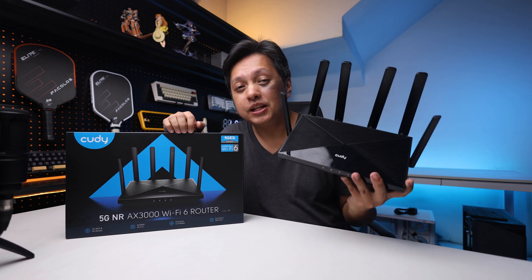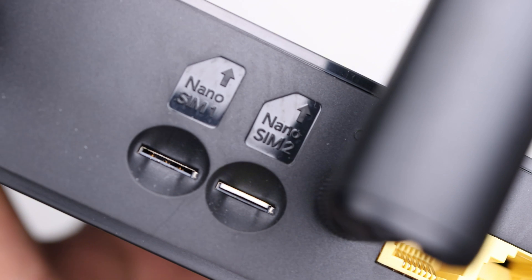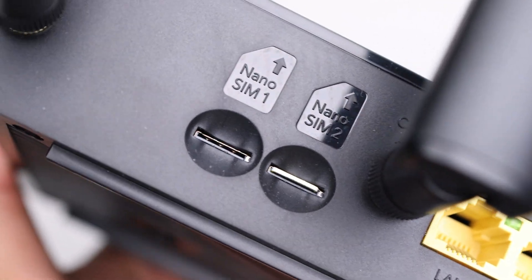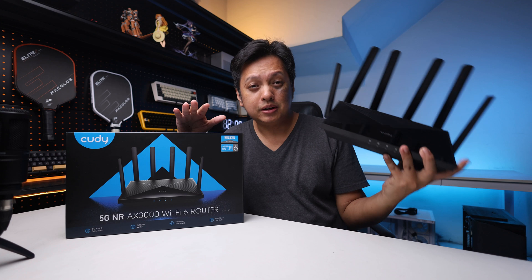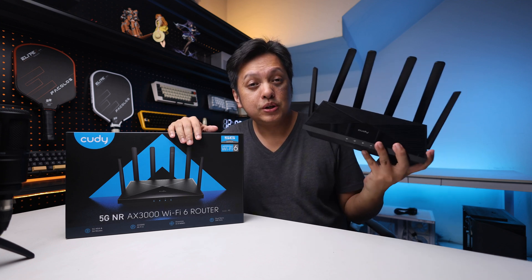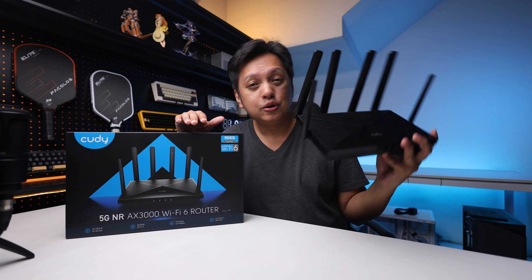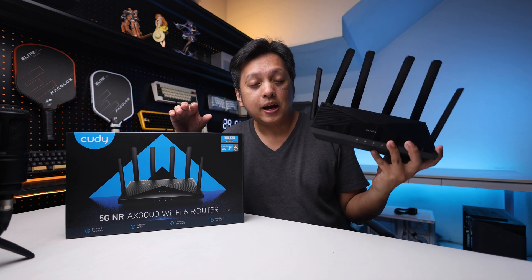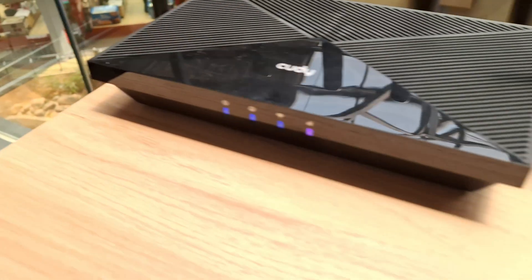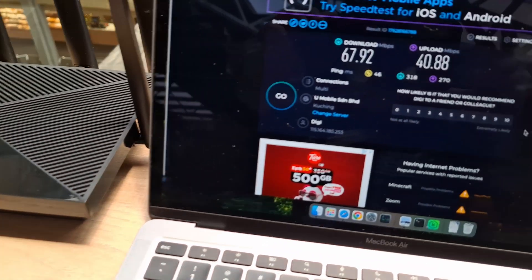Starting off, the first thing is that it has SIM card support. This is very handy — let's say wherever you are going to set up a connection and you don't have wired connectivity, you can always use a SIM card to connect to the internet. Check out this clip I recorded using this router outside of my base — it works great.